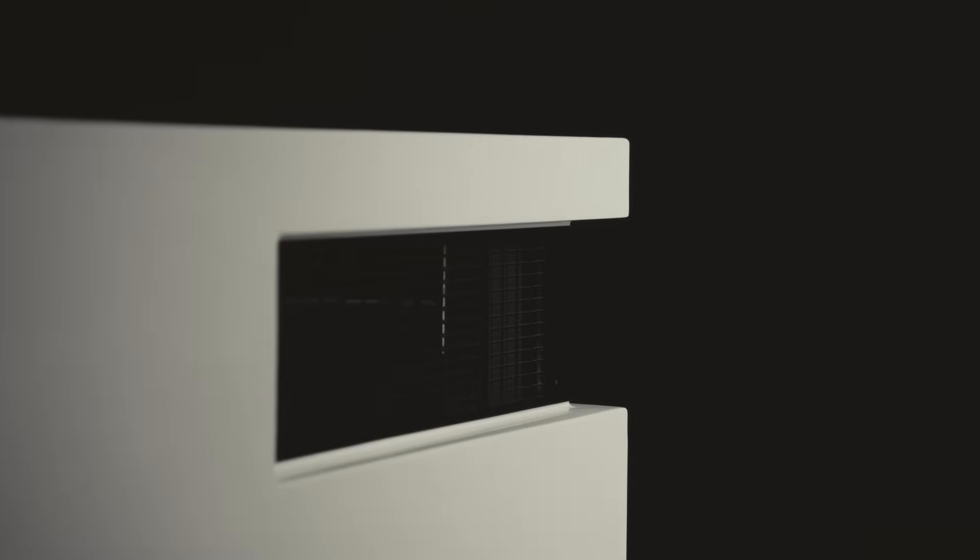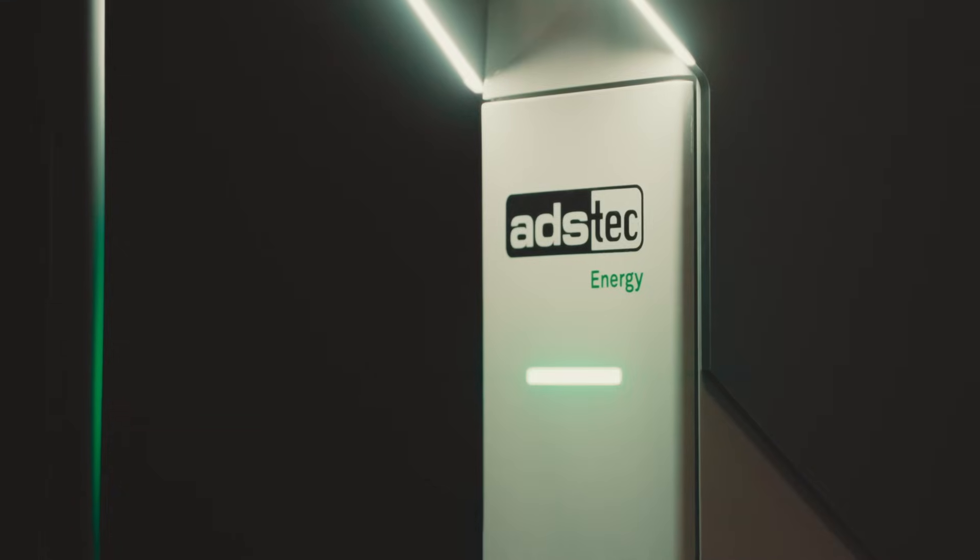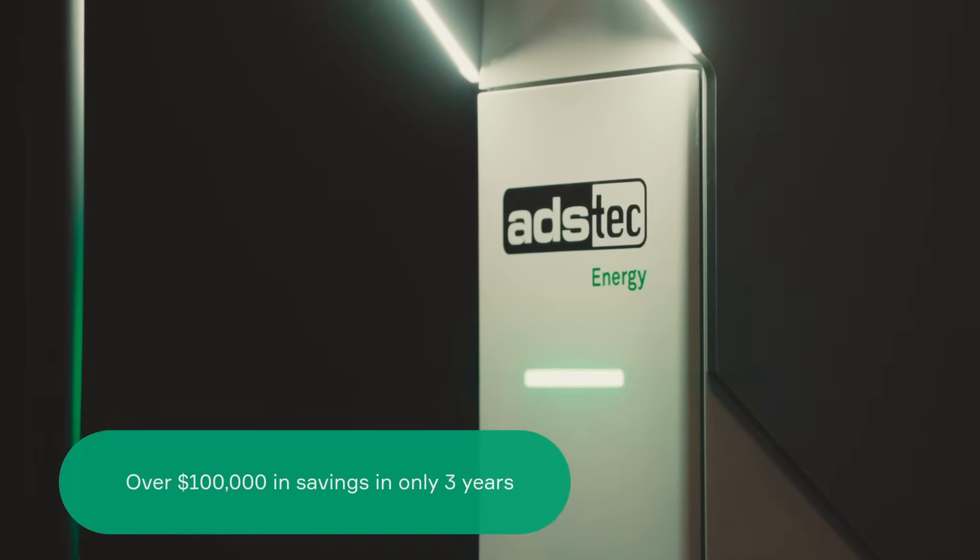With our battery-buffered system, we reduce the strain on the grid by over 60%, which, depending on your local rate, can amount to over $100,000 of savings in as little as three years. This drastically shortens the ROI timeline.